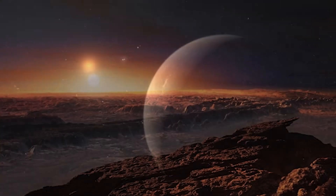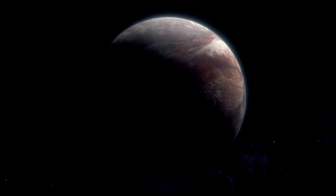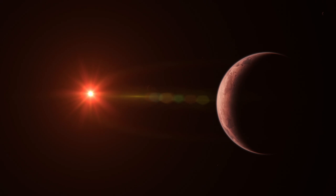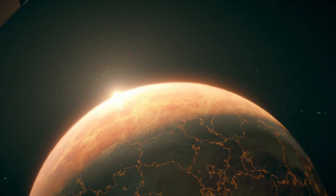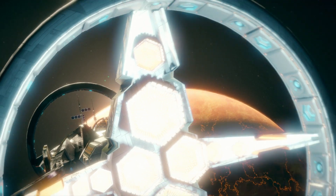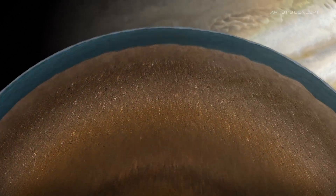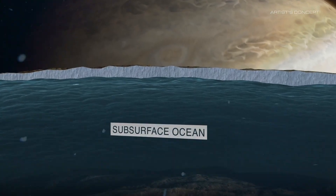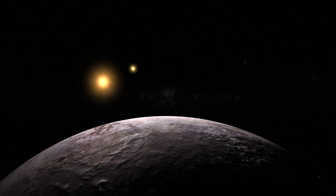Extremophiles — organisms that thrive in environments we would consider deadly — are a perfect example. From bacteria that live near boiling underwater vents to creatures that exist in caves with no light, life on Earth can adapt in ways we never thought possible. Could we imagine an alien life form evolving on Proxima B that is similarly resilient? Perhaps these life forms could live underground or deep beneath the planet's oceans, protected from the harsh radiation above, having evolved unique biological mechanisms to survive extreme temperatures and radiation.